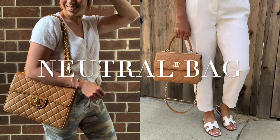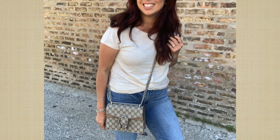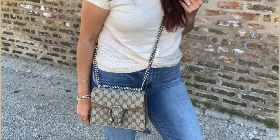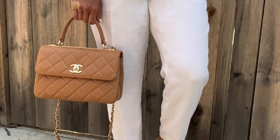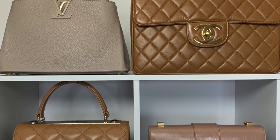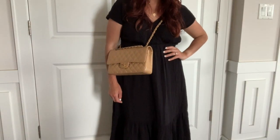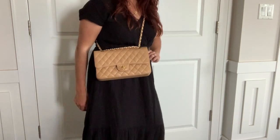Nude handbag. A neutral bag is essential for summer — I prefer the nude beige bags; they're best for summer. Of course, I love a nude bag all year round, but I think they particularly shine during the summer months as you want to keep your color palette and your outfit nice and light.